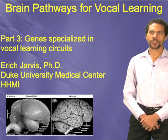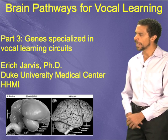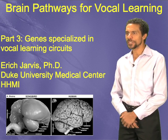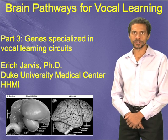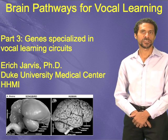Welcome back. My name is Eric Jarvis. I'm an associate professor at the Duke University Medical Center and also a Howard Hughes Medical Institute investigator. We are talking about brain pathways for vocal learning behavior, which is the ability to imitate sounds, including speech.